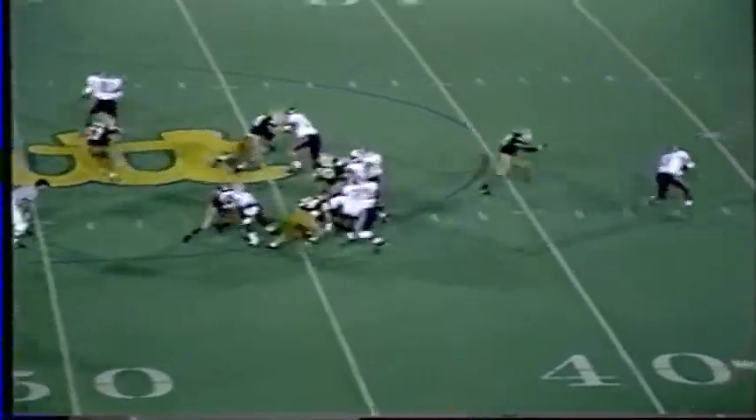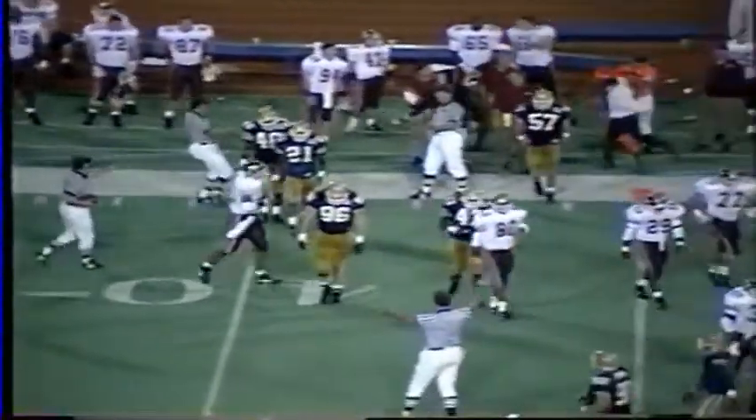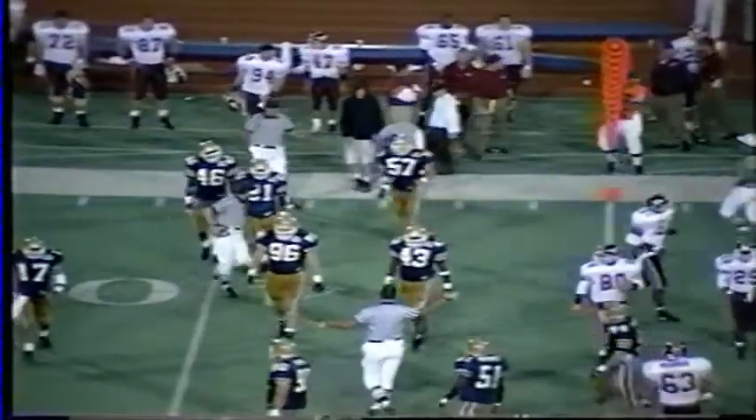First down throw — DeShazo being pursued, throws on the run. A good throw, and it's caught by the tight end Jennings out of bounds after gaining 12 yards to the Pitt 43-yard line. George Mooring made the tackle. Good throw by DeShazo.